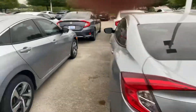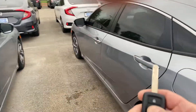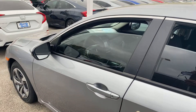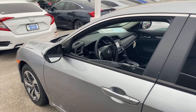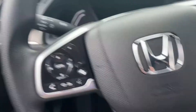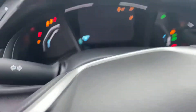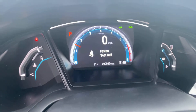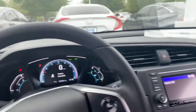Let's hop inside real quick and see what we got. It'll put those windows down remotely. It's got the black interior, Honda Sensing, and there's the USB. It's got five miles on it.